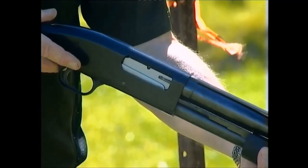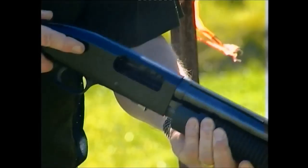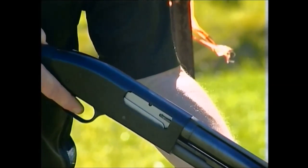A pump action is again similar. A pump slide is pulled backwards to open the action and cock it. When the slide is pushed forward, the action feeds a fresh cartridge, locks and is ready to fire.